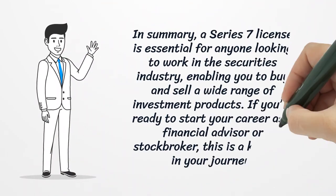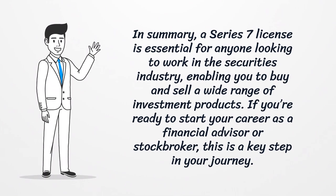In summary, a Series 7 license is essential for anyone looking to work in the securities industry, enabling you to buy and sell a wide range of investment products. If you're ready to start your career as a financial advisor or stockbroker, this is a key step in your journey. Thank you.